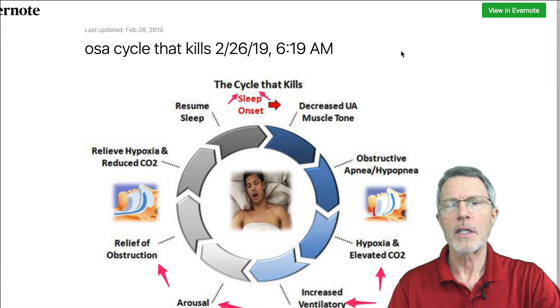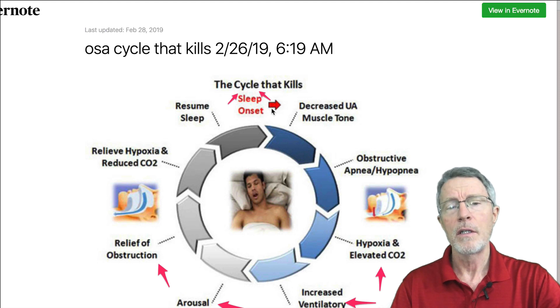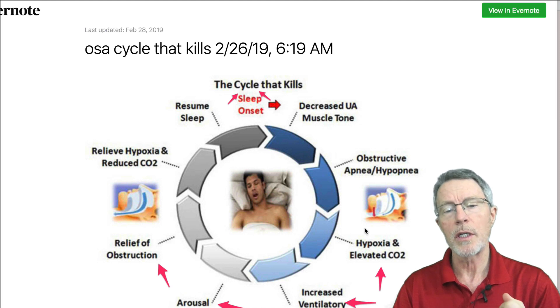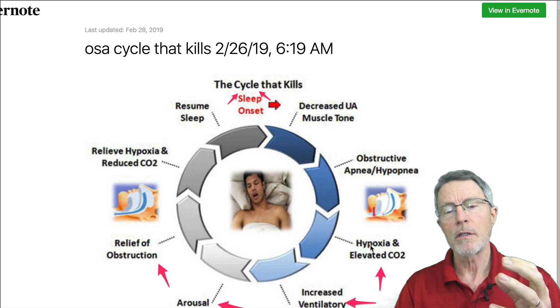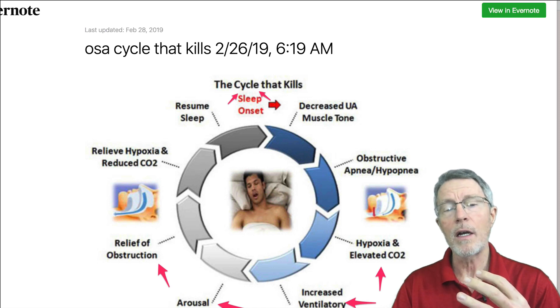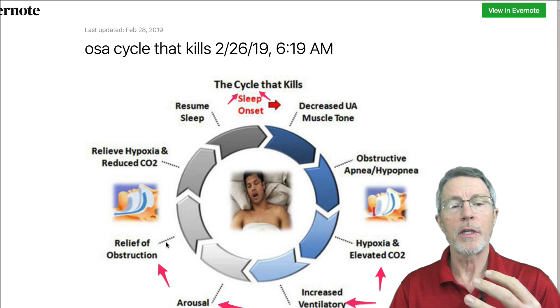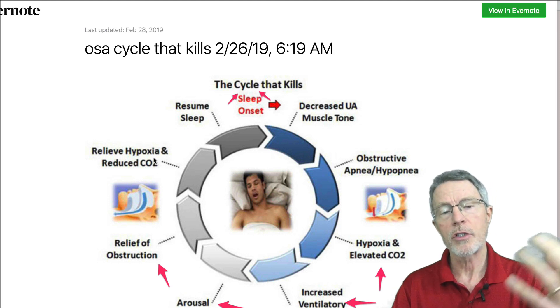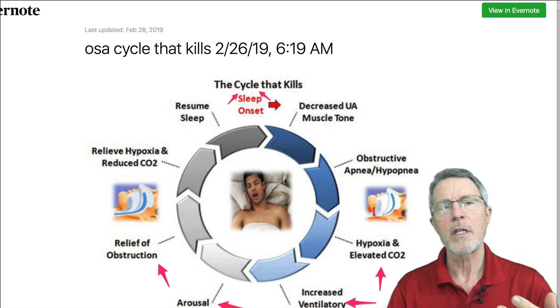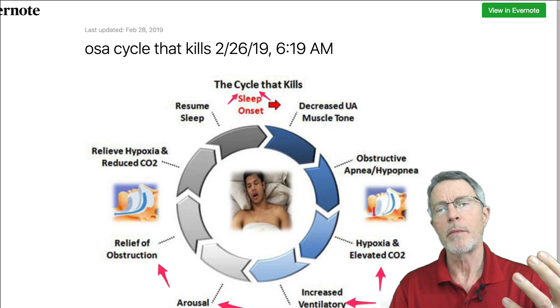Just to go over the vicious cycle we've covered in other videos: you get decreased upper airway muscle tone, obstruction, and then hypopnea — which is decreased breathing — or full-blown apnea, which is no breathing at all. You get a decrease of oxygen in the blood, elevated CO2, and increased ventilatory effort. Then you wake up, start breathing again, get relief — oxygen goes back up, CO2 goes back down, and you go back to sleep. This routinely happens about 30 times per hour.